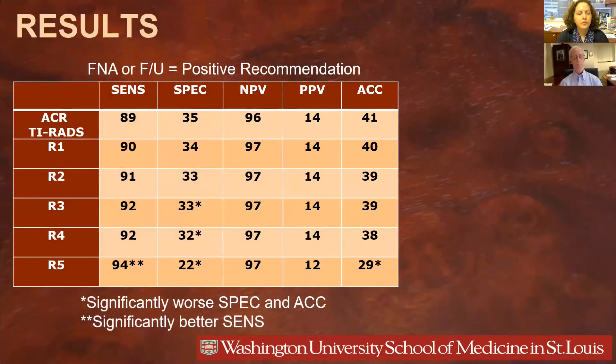In Table 2, we performed the same analysis when the recommendation is either fine needle aspiration or follow-up ultrasound. Revision five had the best sensitivity compared to baseline — 94% versus 89% — but the worst specificity, 22% versus 35%, and worst accuracy. Revisions three and four had worse specificity, and revisions one and two were not different from the baseline measures.